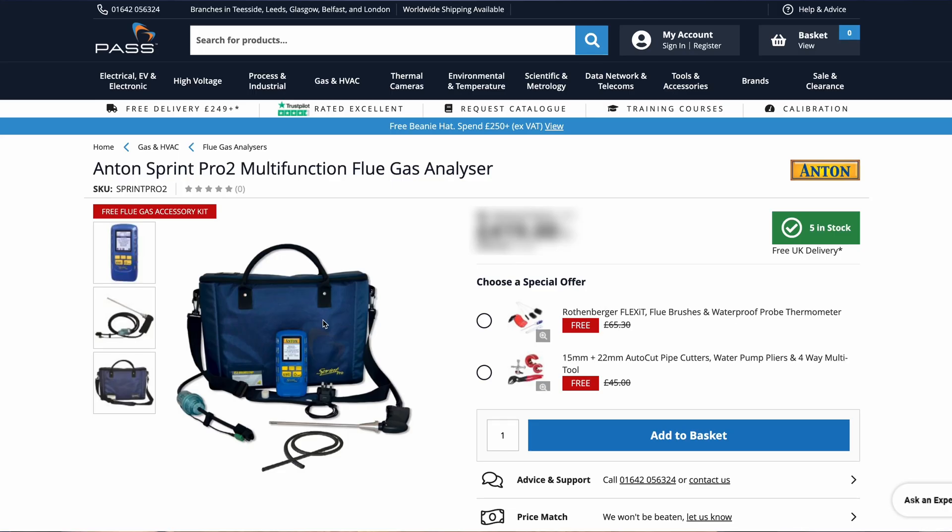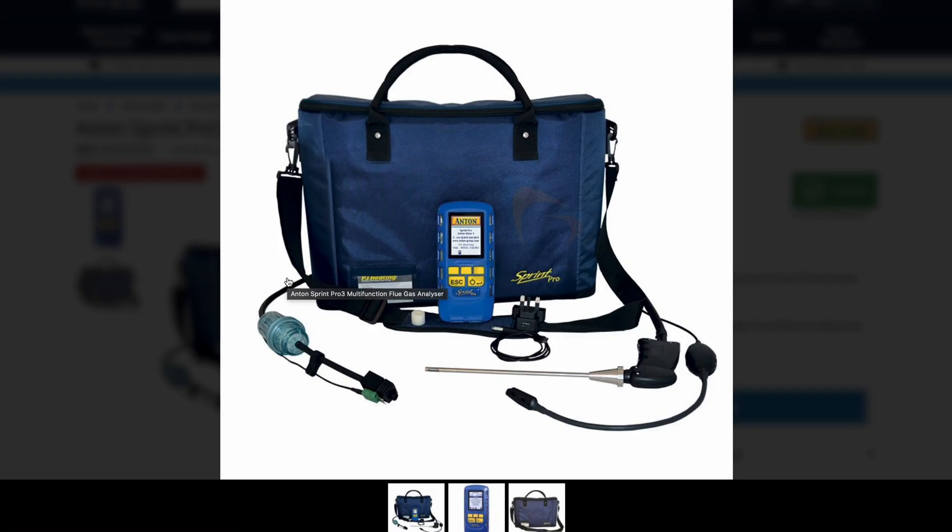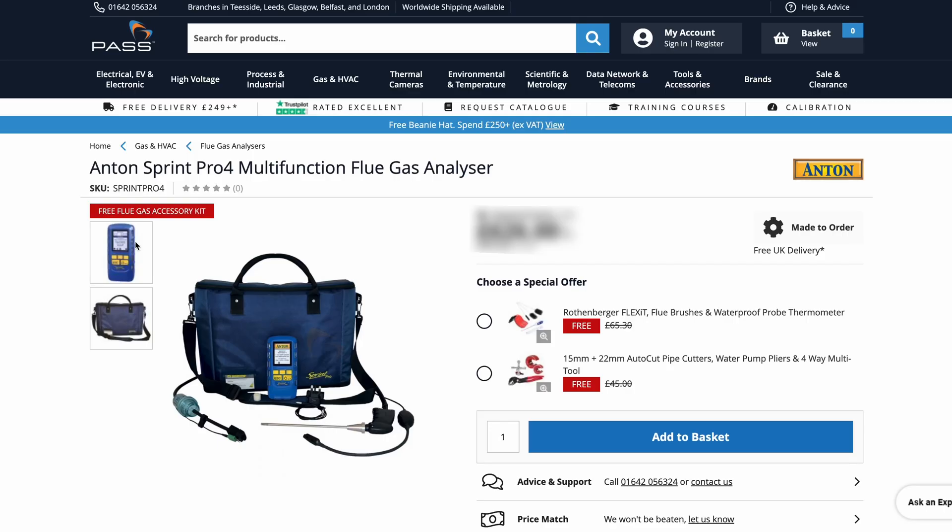The Sprint Pro 1 will literally just do flue gas reporting and temperature testing. Sprint Pro 2 will do flue gas and temperature testing, but also do the pressure test as well, and the let-by tightness test. Pro 3 does what that does, but it will also work with our app for sending CP12 forms off to landlords.